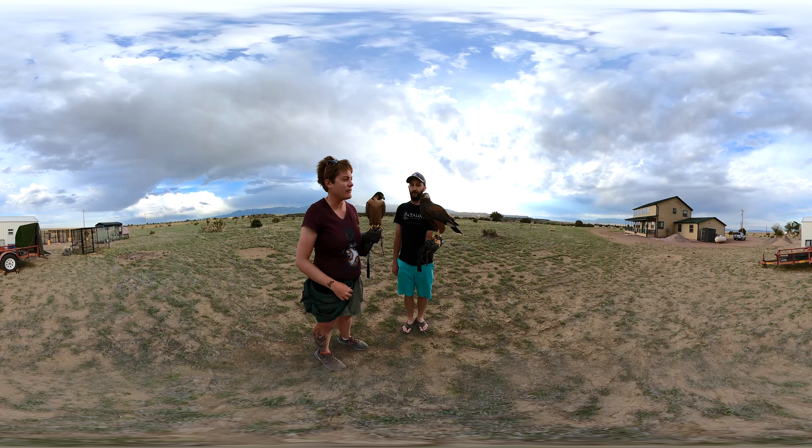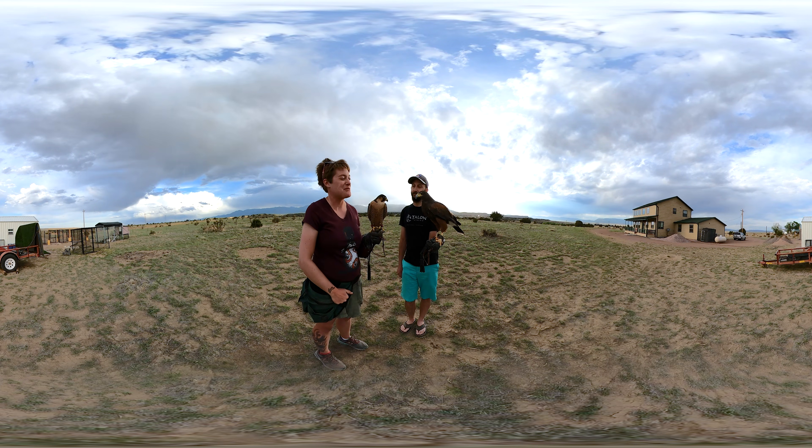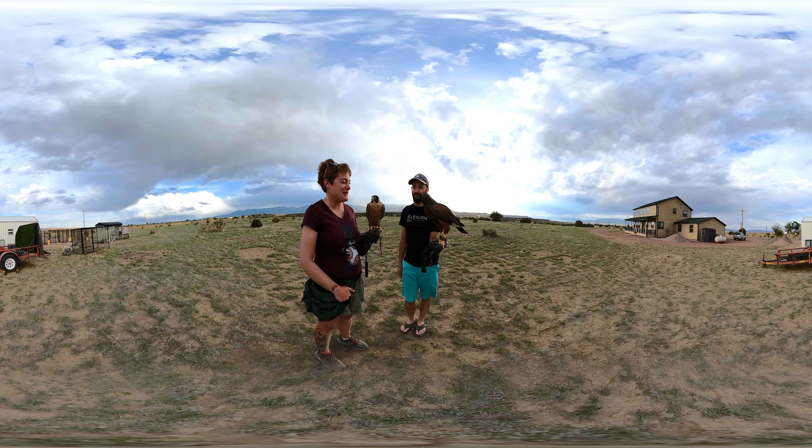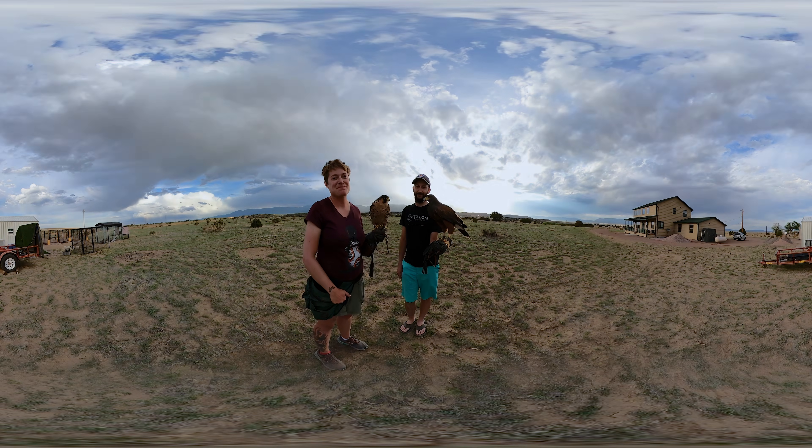Falcons also have very defined baffles that stick out of their nostrils. You can see the hawk has them too, but much further up. The baffles help them breathe easier while stooping or flying very quickly through the air. Hopefully that helps a little bit. An easy way to remember: if you see the face — hawk hat, falcon baseball player. Hope that helps! Thank you so much.